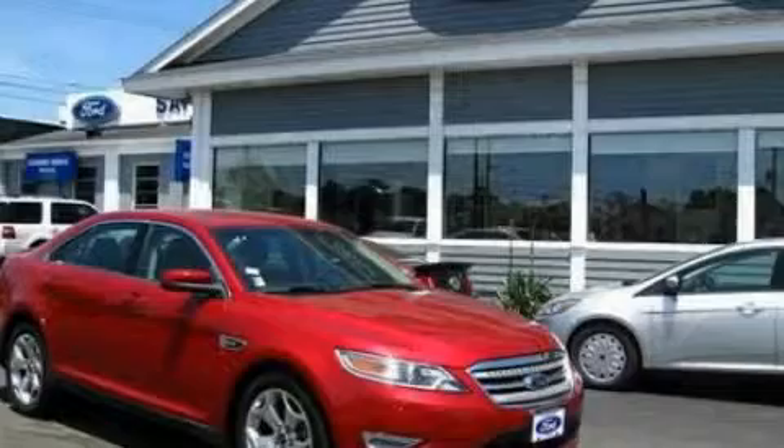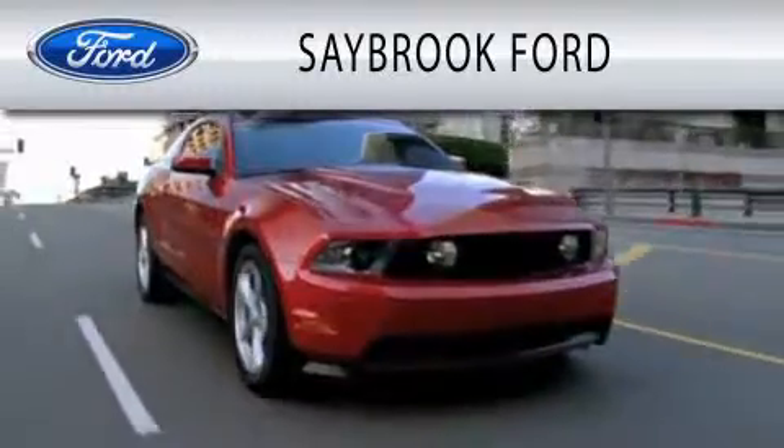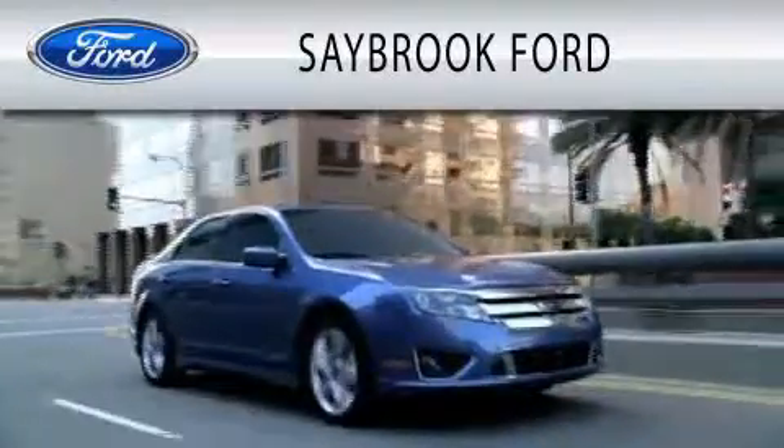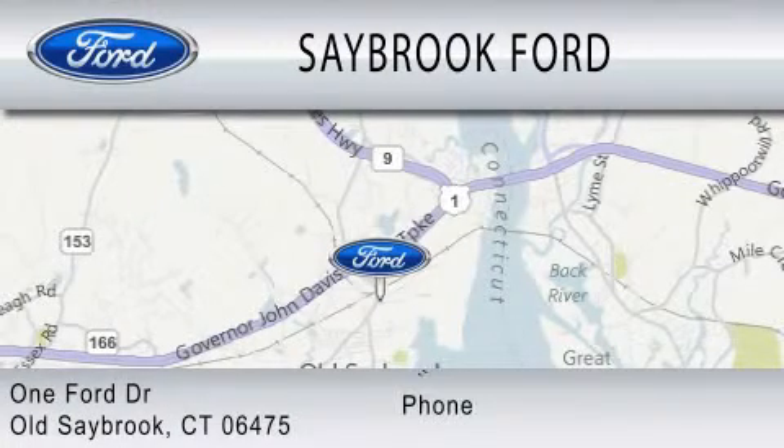Please call us today for more information on this great vehicle. Saybrook Ford is dedicated to doing everything possible to ensure that the experience you have selecting your vehicle is as pleasant as possible. We are located at 1 Ford Drive in Old Saybrook.